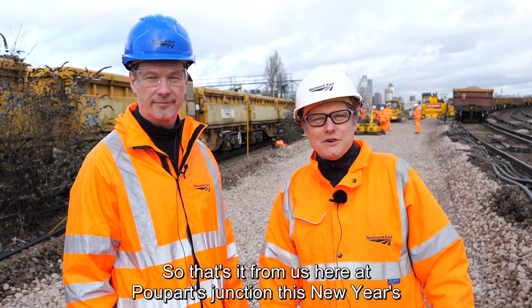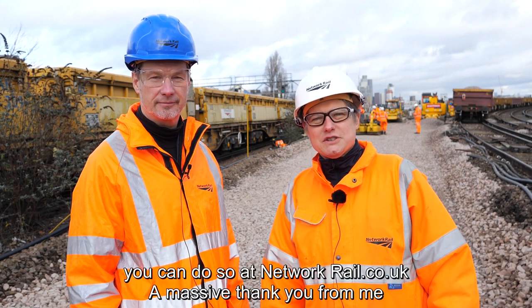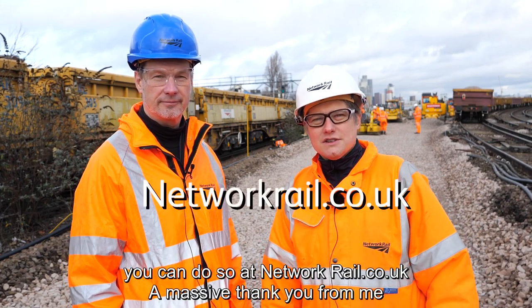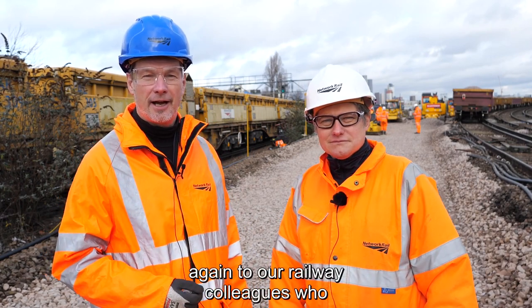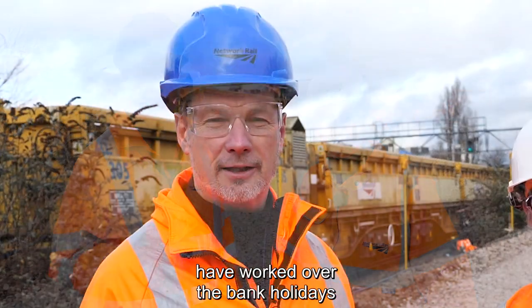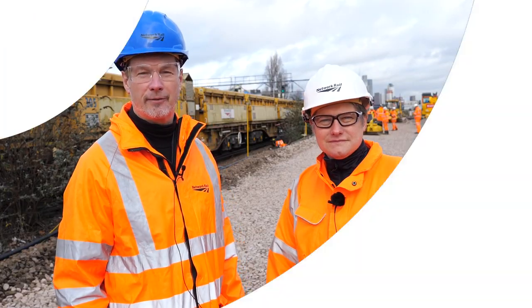That's it from us here at Poo Parts Junction this New Year's Eve. If you'd like to find out more about the Victoria re-signalling, you can do so at networkrail.co.uk. And a massive thank you from me to our railway colleagues who have worked over the bank holidays to do this vital maintenance work. You really are key workers. Happy New Year to everybody.